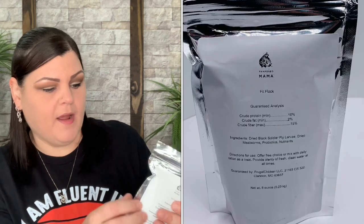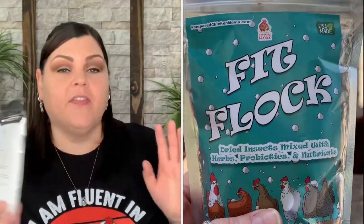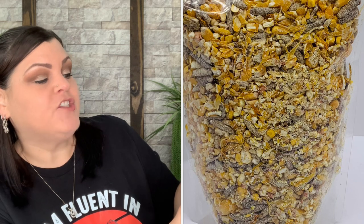This one caught my eye because of the teal. It says Fit Flock — dried insects mixed with herbs, probiotics, and nutrients. I can see dried mealworms inside. They didn't really like mealworms when they were smaller, but then I started giving them black soldier fly grubs, which they absolutely love. Now they're really digging mealworms too, so I'll mix both and give them a little bit of each — the best of both worlds.